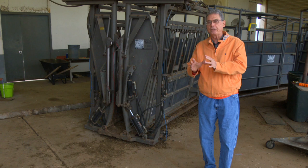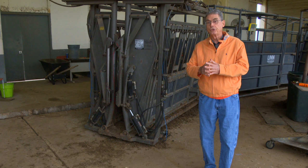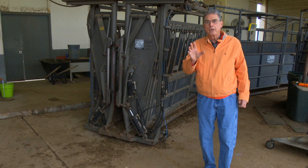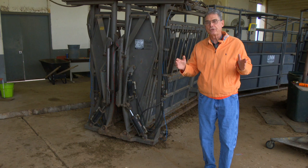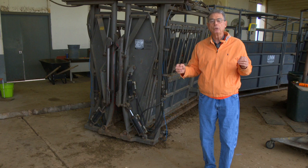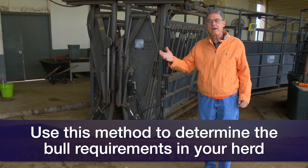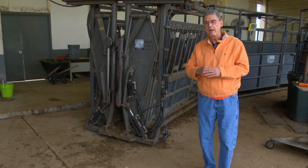The next question is how many cleanup bulls do I need to put in with those cows after the AI program? The data is pretty clear: we probably need about one bull for every 50 cows we started with in this AI project. Because half of those in most situations should have been bred to AI, which leaves only about 25 cows per bull that he still needs to find and impregnate, so that we have a real high total pregnancy rate at the end of the breeding season. We'll visit with you again next week on SUNUP's Cow Calf Corner.